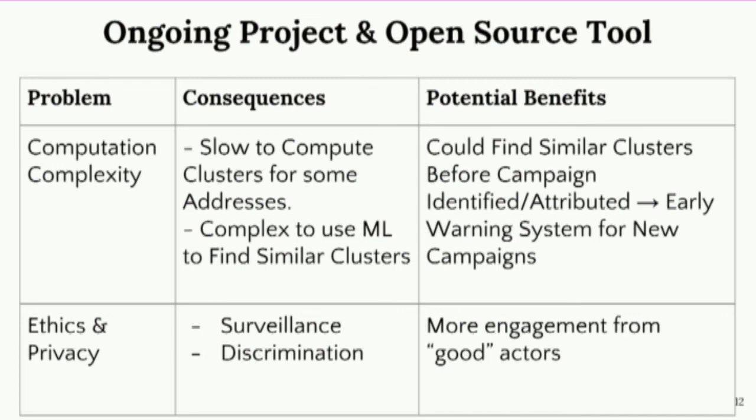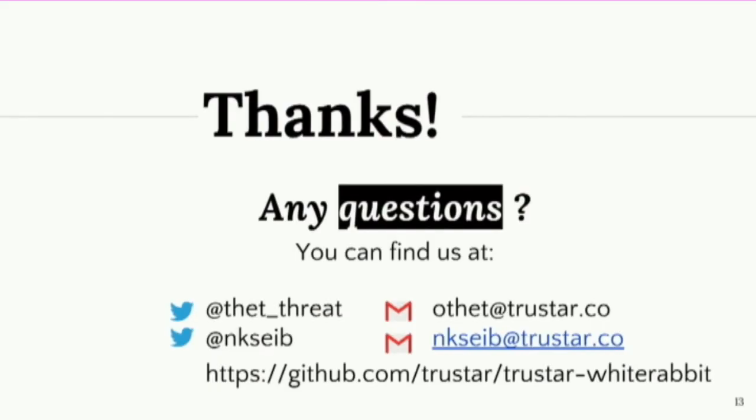You can also have arbitrary discrimination in the sense that if you start building these heuristics and clusters and identify risks associated to Bitcoin addresses, some people could leverage this to discriminate against specific individuals and not allow them payments. As a community, I think we need more engagement from good actors to be able to resolve some of these issues. This tool is open source, and if you have any questions for me or Olivia, please share them with us.